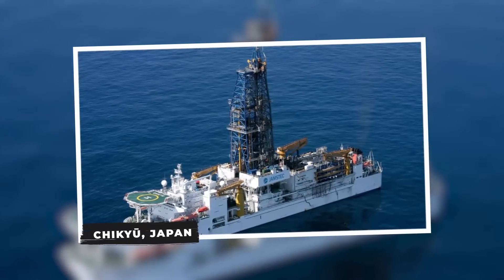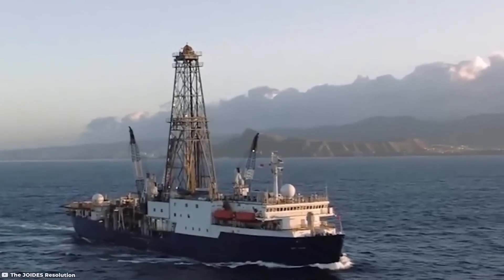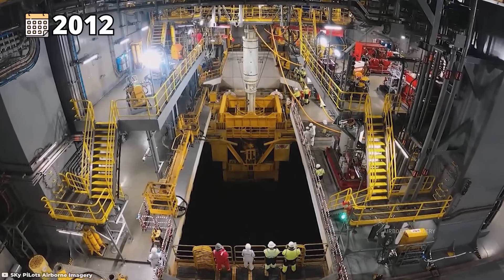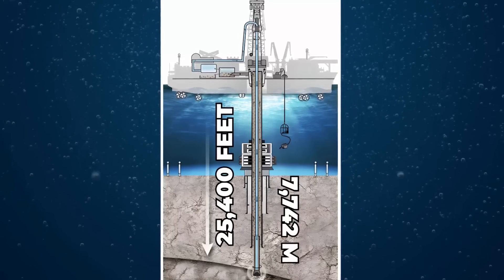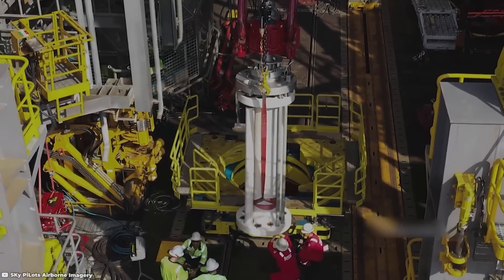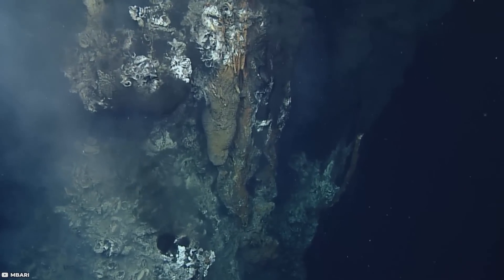Chikyu, Japan. Chikyu is a cutting-edge Japanese drilling ship operated by the Japan Agency for Marine-Earth Science and Technology, or JAMSTEC. Specifically designed for scientific exploration, Chikyu's primary mission is to investigate the earth's subsurface and study sub-seafloor environments. In 2012, Chikyu achieved a remarkable milestone by setting a new deep sea drilling record, successfully reaching an impressive depth of 25,400 feet or 7,742 meters below sea level. The ship's contributions have enhanced our understanding of the earth's geology and tectonics.